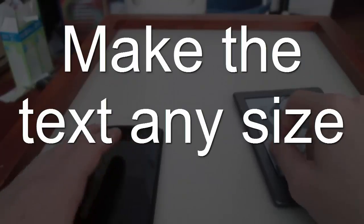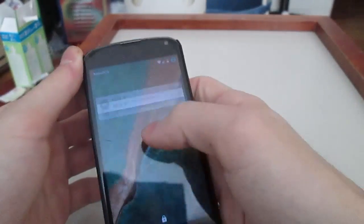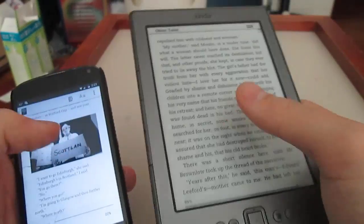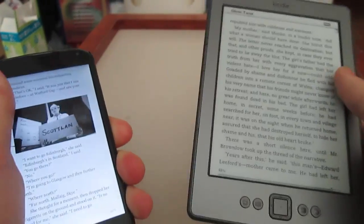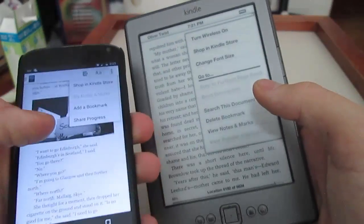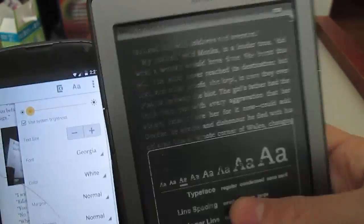Number 5: make the text any size you want it to be. I'm going to open up the Kindle app and open up Oliver Twist to compare. From the comparison between enlarging the text on the e-reader versus the tablet, there's not so much of a difference in result, but the settings are different. You press the menu button and then press the A, then go to change font size and press OK.